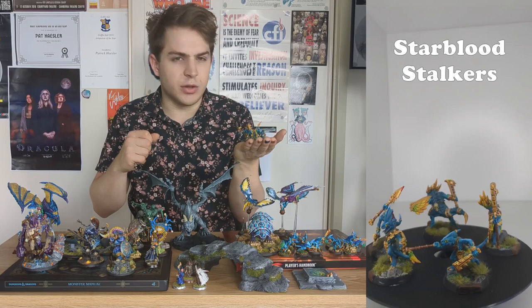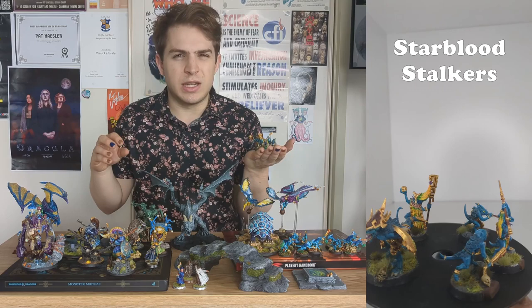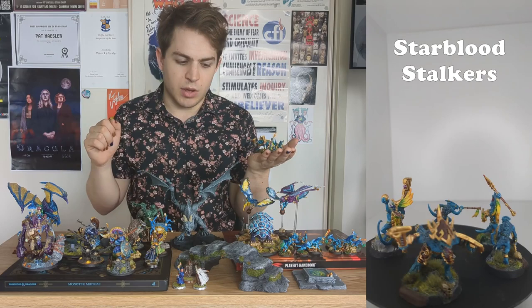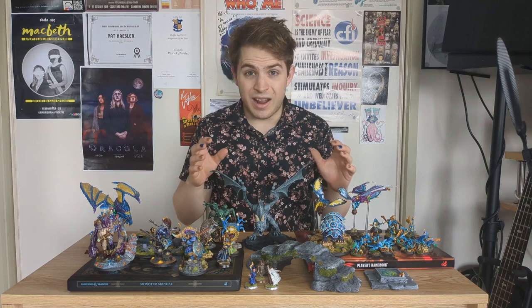I also wanted to collect an army that would be useful for Dungeons and Dragons — I needed something with good monsters to use in D&D but also fun to paint and maybe to use in Age of Sigmar. So painting these miniatures told me maybe I should do Seraphon. After painting the Starblood Stalkers and really enjoying that experience, I picked up a Skink Start Collecting box, though I didn't actually paint it for quite a while after buying it.